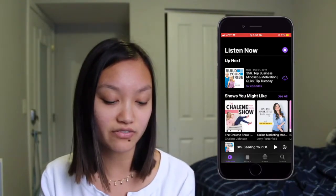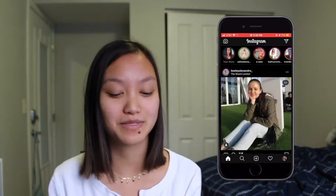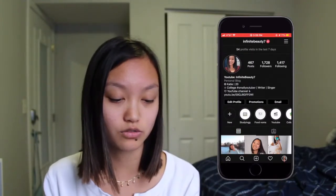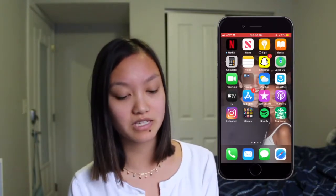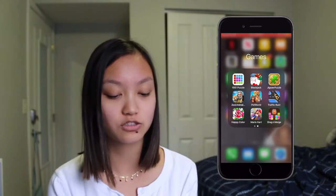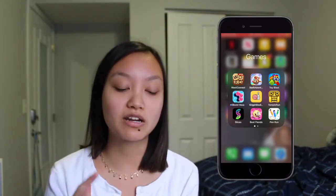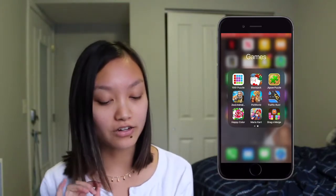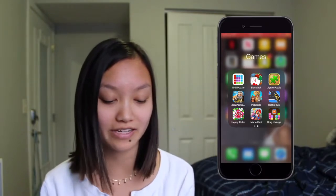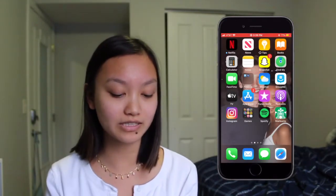Then I have Instagram — if you guys aren't following me, definitely follow me. I post when I can. Then I have Games. I don't play a lot but I've been getting into Best Fiends right now. I have a bunch of games like Word Connect, Temple Run, Mario Kart, Happy Color, and Dragon Merge, but I really only play Happy Color and Dragon Merge. Then I have Spotify and the Starbucks app.